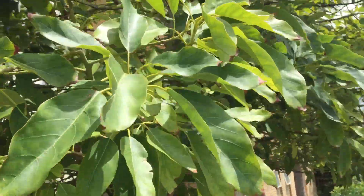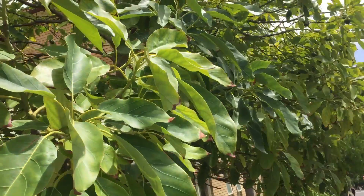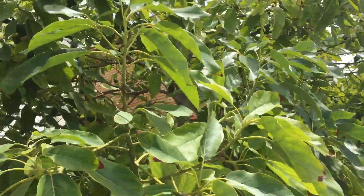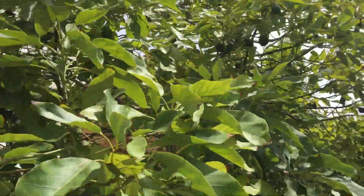So avocados do grow in Sydney. Yes, they do produce fruit — there they are. So if you're thinking about growing an avocado tree, why not? Beautiful evergreen tree, perfectly suited for a small suburban garden. We've got them at the nursery — come and see. We've got grafted trees too.